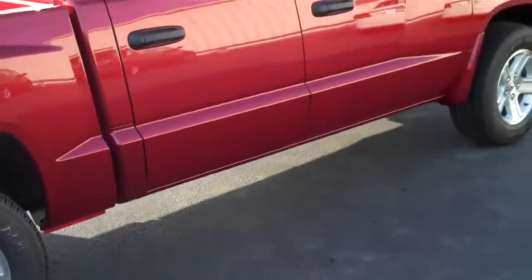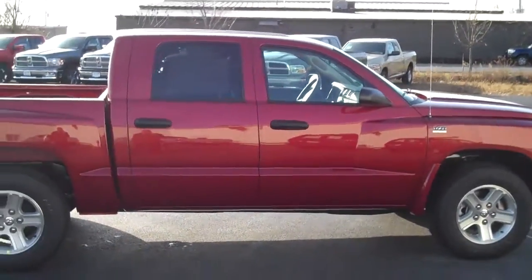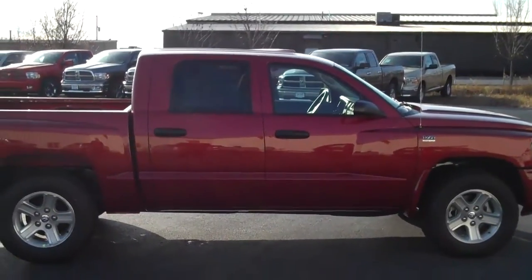It's a very good vehicle. If it is something that you or somebody you know may be interested in, contact me, Roger Cantbell, at Niemer Chrysler Jeep Dodge, Queensberry. Thank you very much.